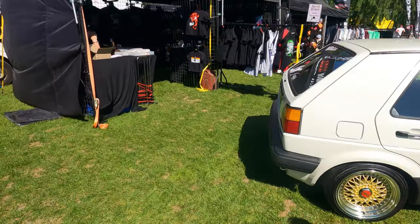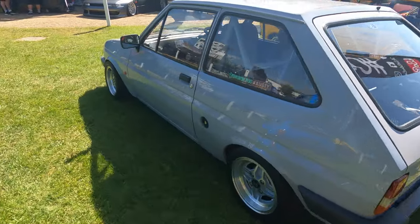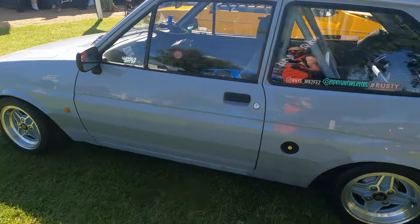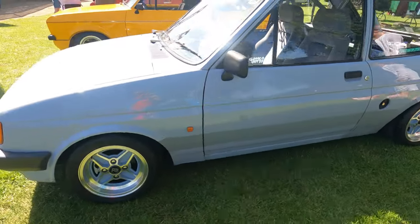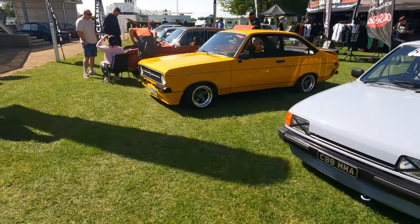Then you get through to a little bit of the trade stands over here. You've got a very, very nice Mark 2 Fiesta here — roll caged out, stripped out, super super clean. However, you've got a lovely Mexico next to it.